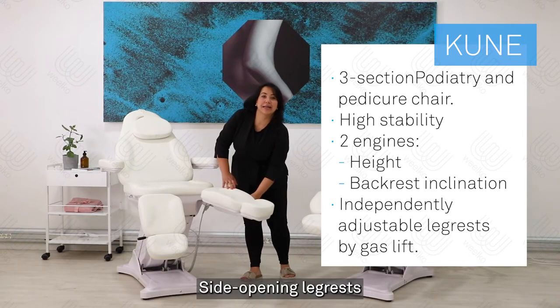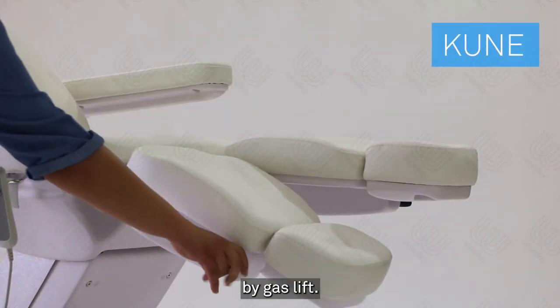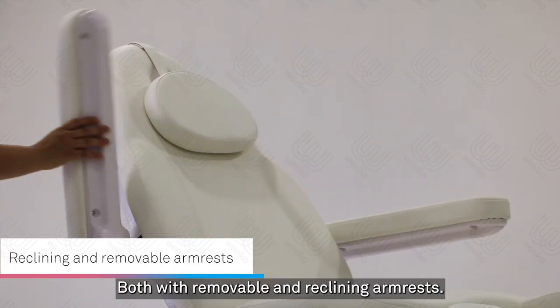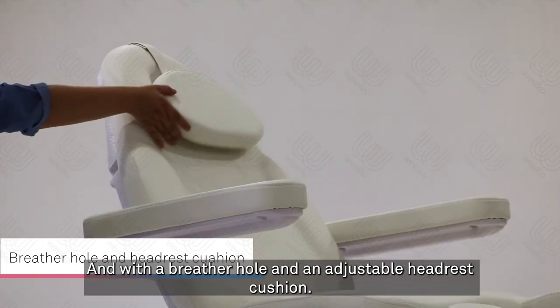Side-opening backrest, independently adjustable in height by a castle. Both with removable and reclining armrest, and with a breather hole and an adjustable headrest cushion.